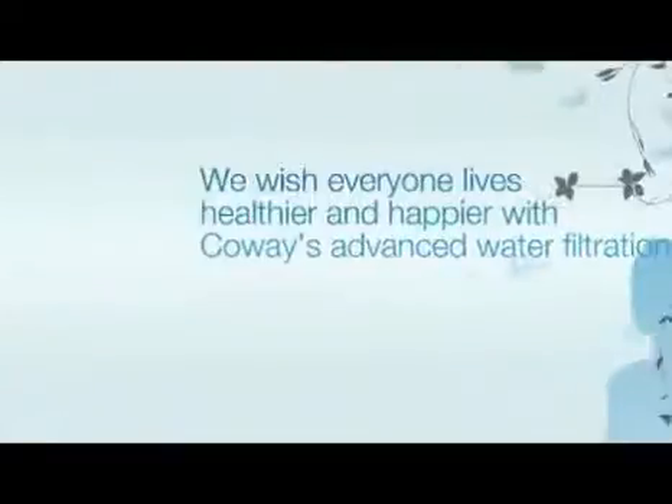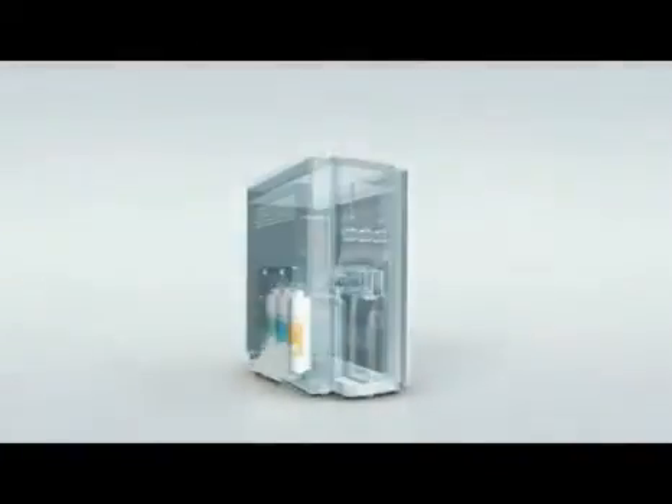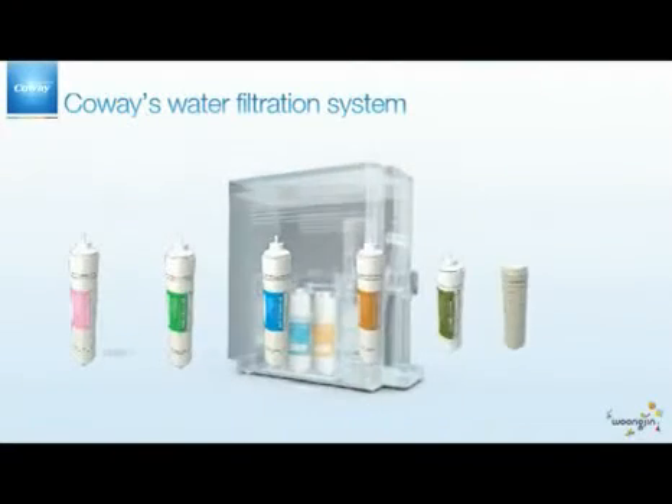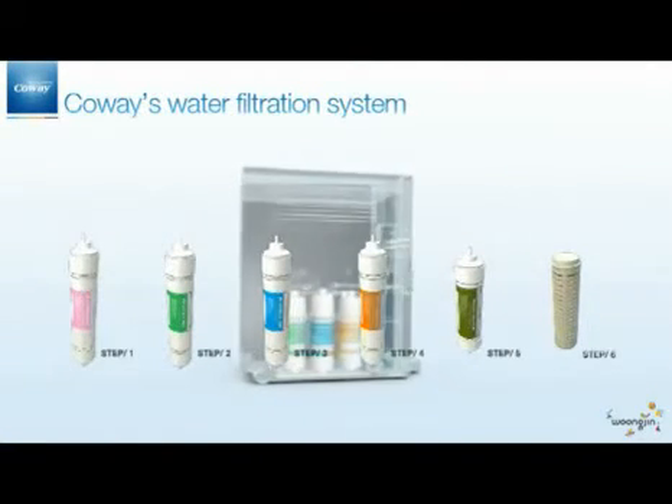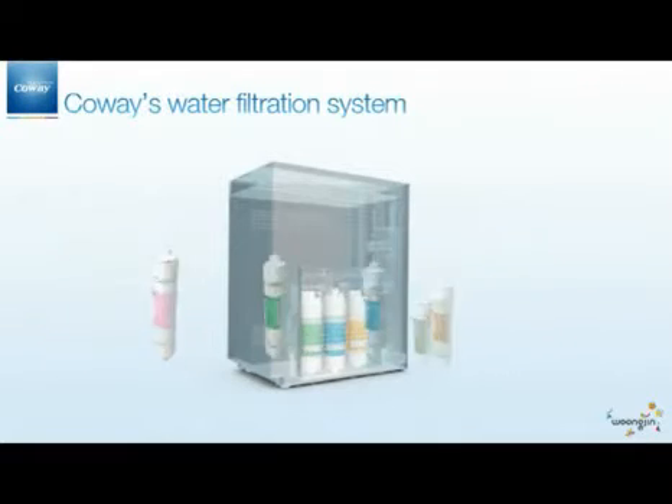For everyone's healthier and happier life, Koei's advanced water filtration devices are here. Koei's water filtration device includes a six-step process: Plus Sediment Filter, Pre-Carbon Filter, RO-Membrane Filter, Post-Carbon Filter, Fine Filter, and Ceramic Filter.